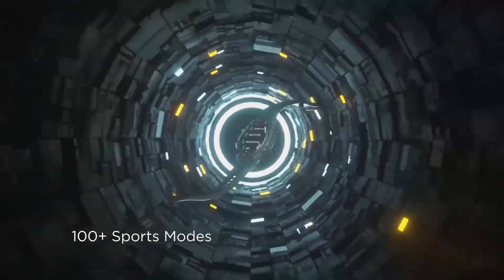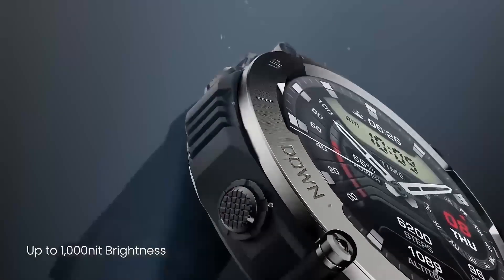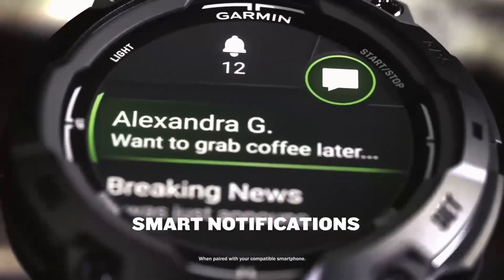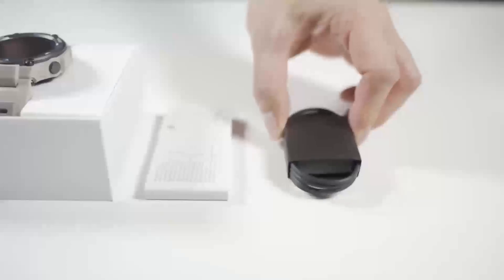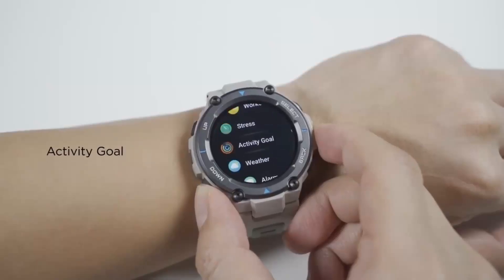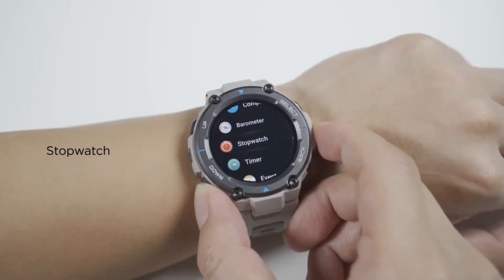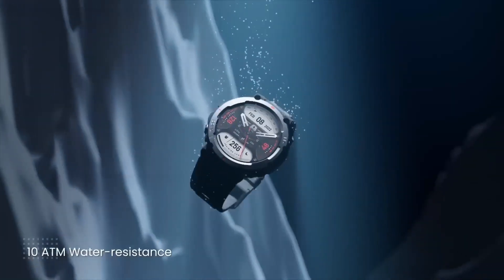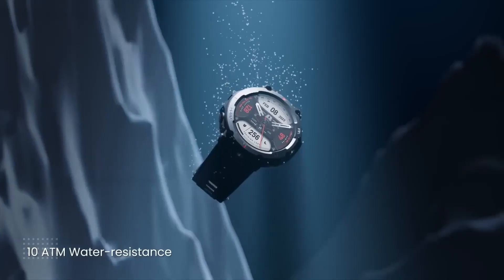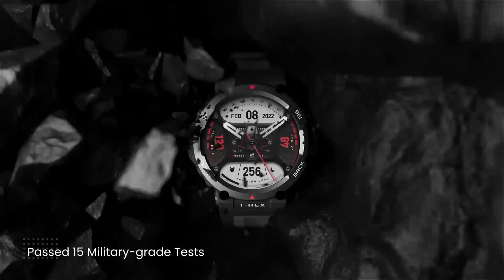As we look at the Garmin Instinct 3 Solar DZL Edition, it's clear that Garmin has continued to push the boundaries of wearable technology. One of the most exciting features is its AMOLED display, which offers stunning visual clarity and vibrant colors. The watch also boasts improved solar charging capabilities, allowing you to extend your battery life even further.